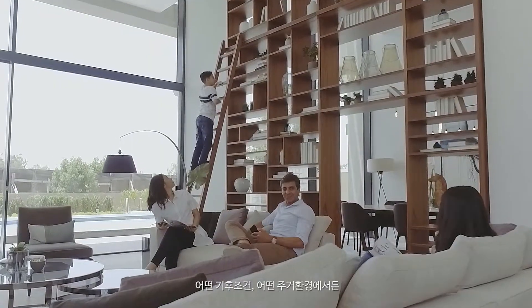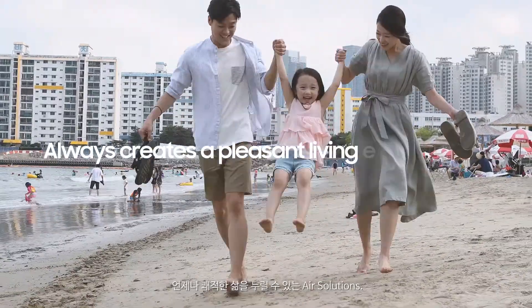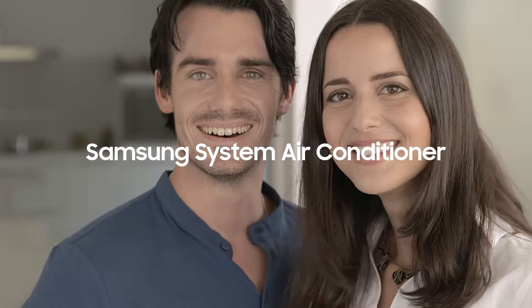Under any climate conditions and residential environments, Samsung makes the air conditioning solution that always creates a pleasant living environment. Samsung System Air Conditioner.